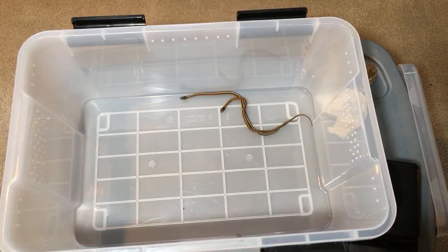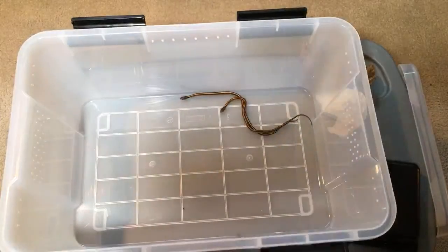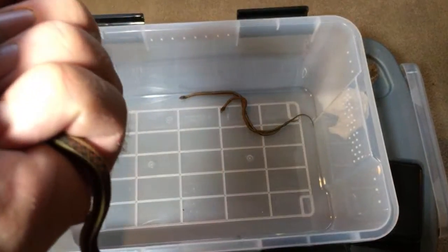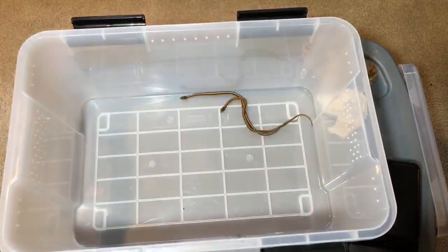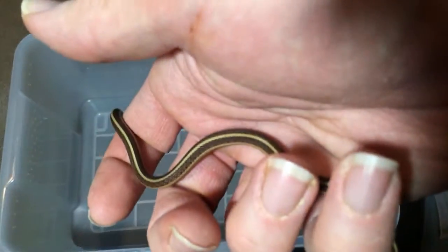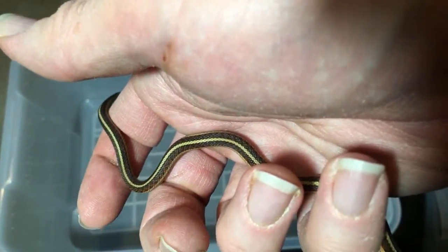The driftwood is extremely helpful. I like to put Malaysian driftwood in with mine, and they will chew it so much that they'll create their own caves over time — I've had that happen. I've had them create caves by gnawing on the driftwood so much and then have their babies in those caves.